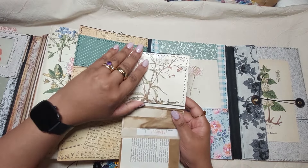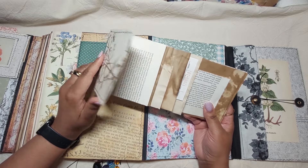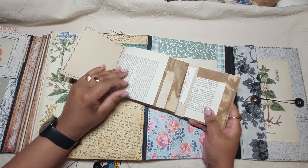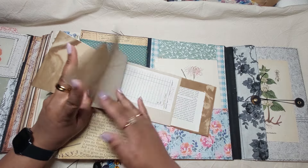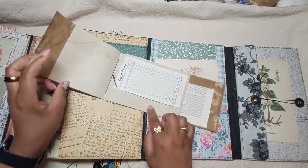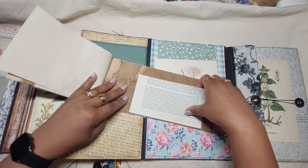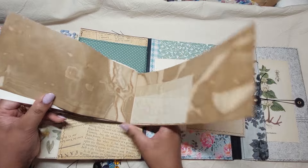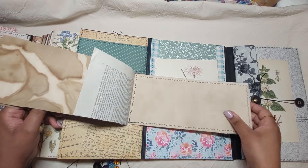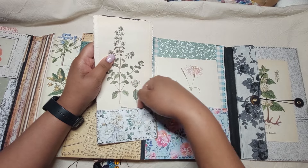This is also more pages — it's actually like a little booklet and you can write in here on coffee-dyed pages. These are just added on here — very dark coffee-type paper. And there's also just a little pocket here at the back.